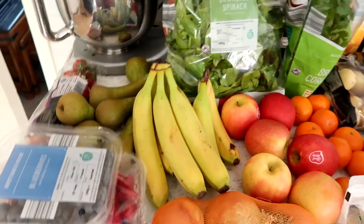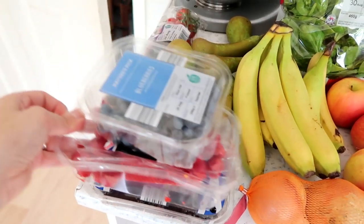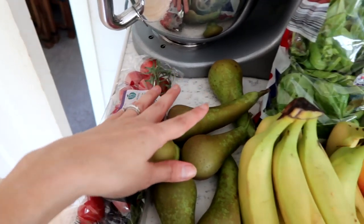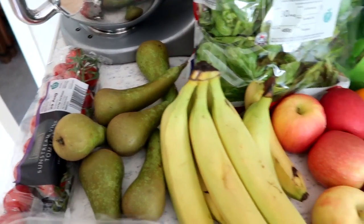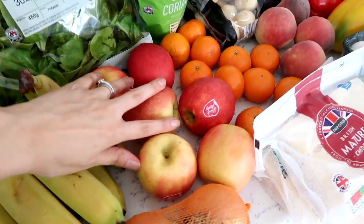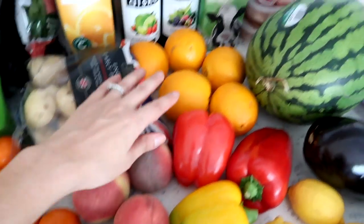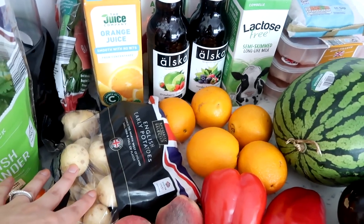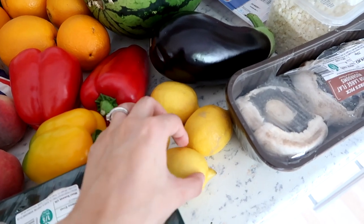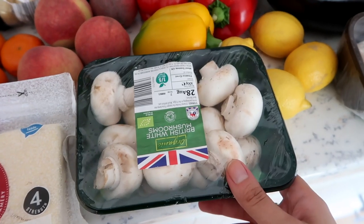I'm going to start with the fruit and veg. First up are my blueberries, plus a pack of raspberries and blackberries — I always get these from Aldi, super good quality. I also have some on-the-vine tomatoes, some pears for when I make Korean chicken, bananas, a big bag of spinach, coriander, pink lady apples, brown onions, easy peelers, peaches, oranges, potatoes, and peppers — two red and a yellow.